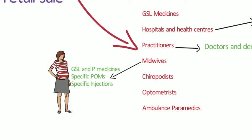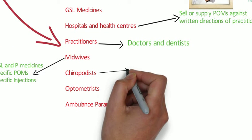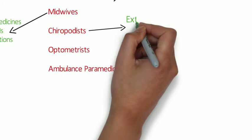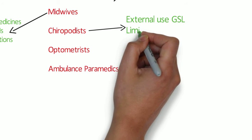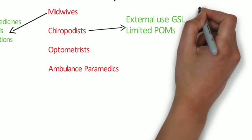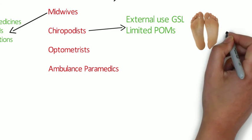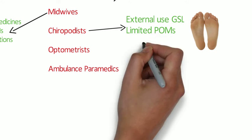Podiatrists or chiropodists — as with midwives, only certain medicines can be sold, supplied or administered. Any chiropodist can, in the course of their professional practice, sell or supply ready-made products for external use which are GSL or in limited cases P. These can include miconazole — so Daktarin for treating athlete's foot — and glutaraldehyde for treating warts on the feet. Very specific for foot problems.